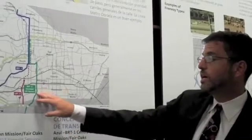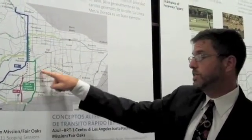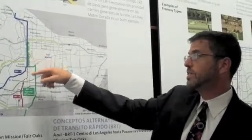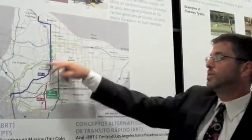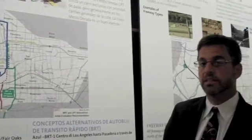We have a couple of additional options as well. The green alignment, BRT6, could also be done as an LRT — LRT6 — following the same alignment but with light rail transit trains. All of these options could also be extended up to the Jet Propulsion Lab. The blue alignment is shown on the approximate extension route, but any of the four options could be extended that way.